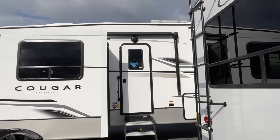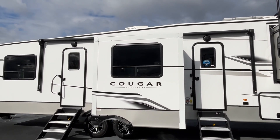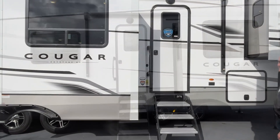This is a big unit — you're going to have a nice big power awning. It actually covers both of your doors and will have an LED light strip in it.